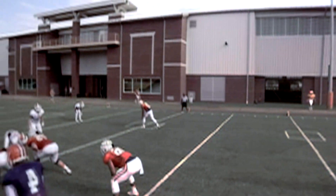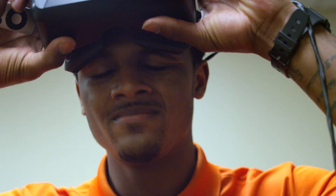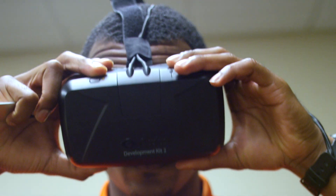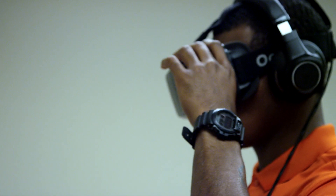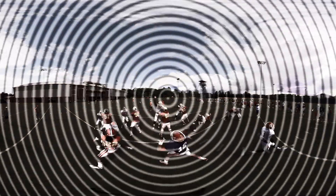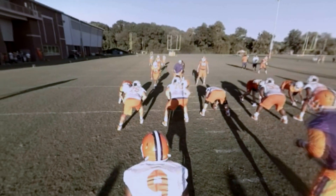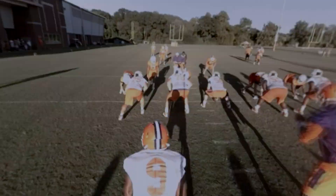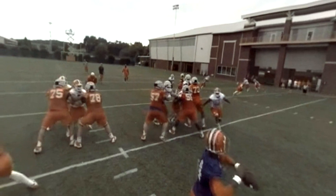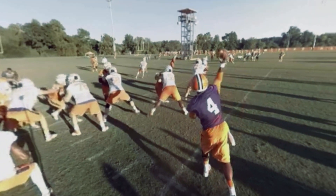What's revolutionary in this new proprietary system by Stryver, a Palo Alto-based technology company, is that the system stitches a 360-degree virtual reality out of live-action footage, complete with immersive sound. To your brain, the experience is real. Teams can now turn their practice films into customized VR training experiences for their players.